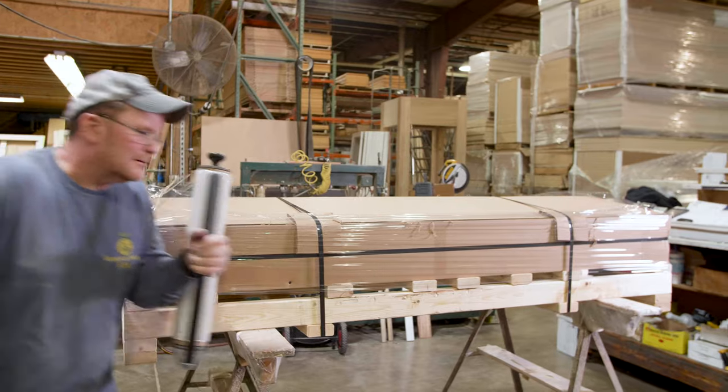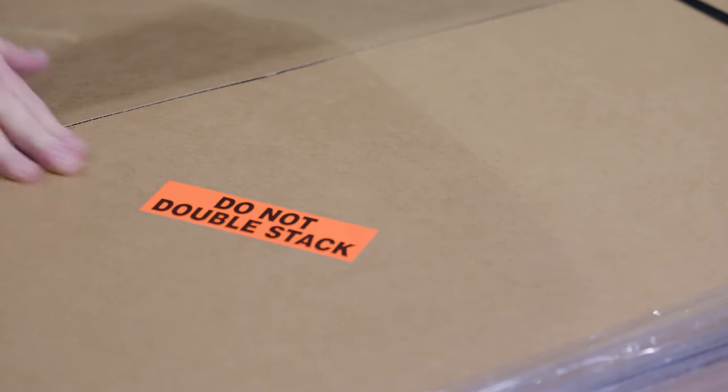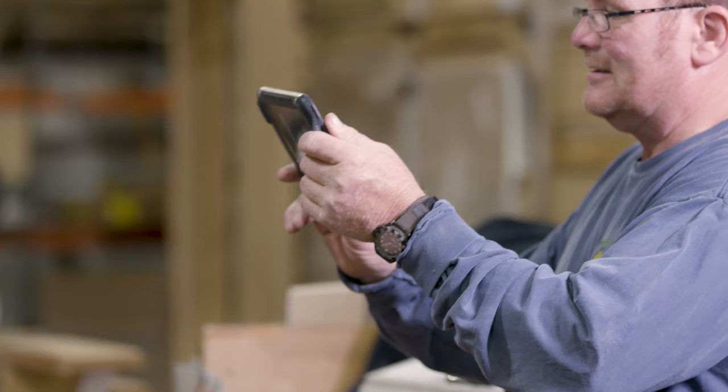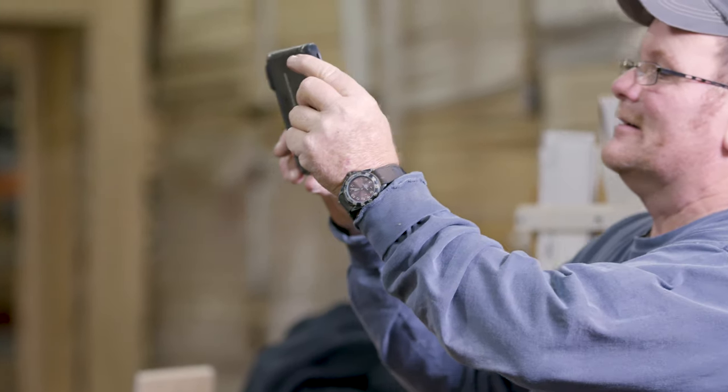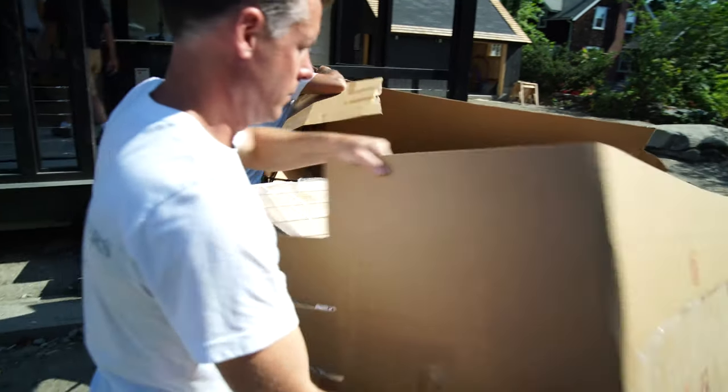Orders are securely wrapped, taped and banded, and clearly labeled as fragile and non-stackable. Each order is photographed before and after packaging to document exactly the good condition it left our facility in, if damage were to happen in transit.